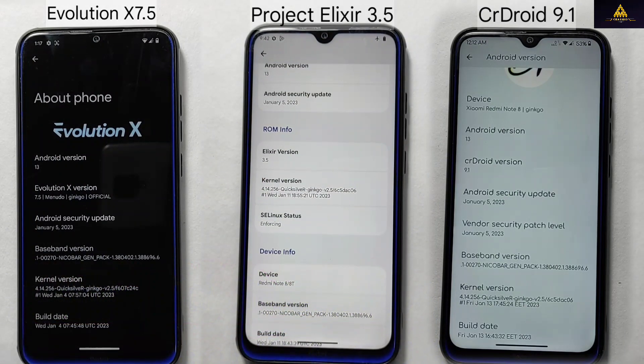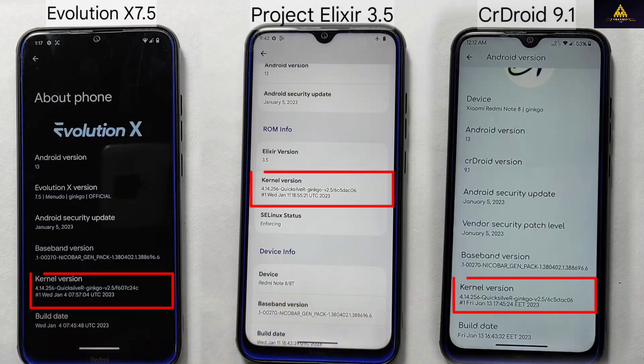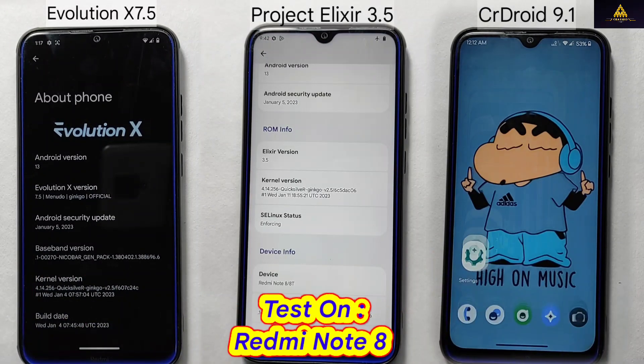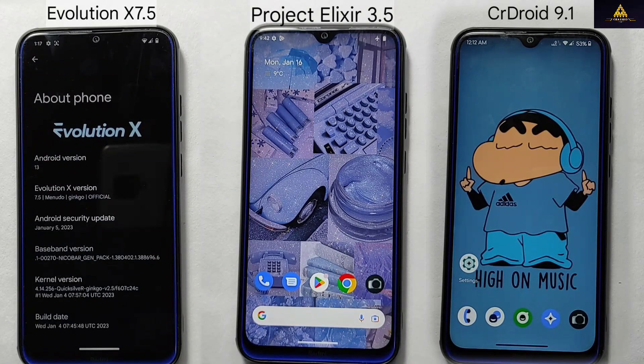To ensure fair comparison, all of these ROMs have the Quicksilver kernel installed by default. I am running this test on my Redmi Note 8. So let's begin the comparison and see which one is the best.